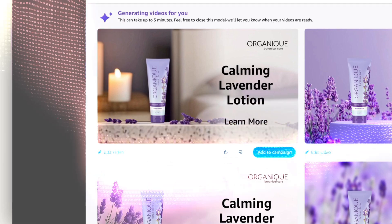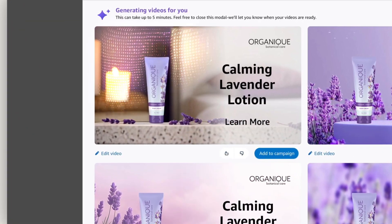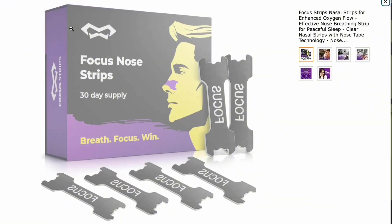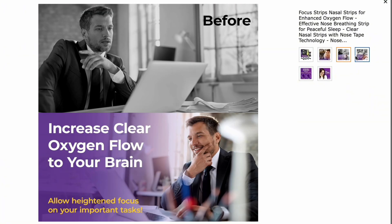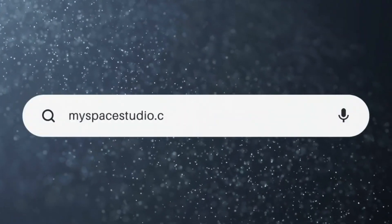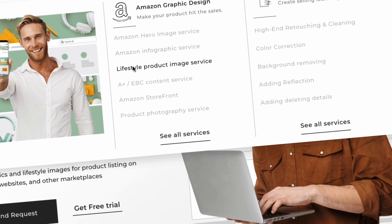However, creating AI videos will not be productive if the main Amazon listing and additional content don't work well. It's important for the Amazon listing to perform at its best in order to sell the product. Be sure to click the link in the description and contact the MySpace Studio team to provide your listing with the best possible product images.